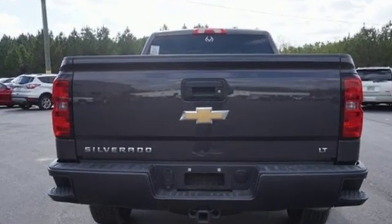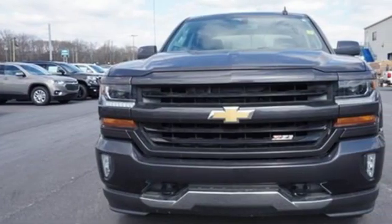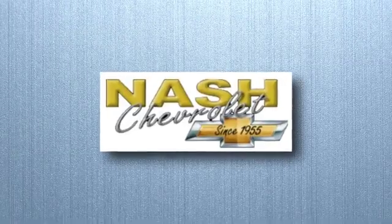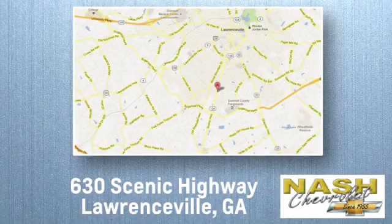It'll give you all the muscle you need while it watches your back the entire way. Check out the strength and safety of this Silverado today. At Nash Chevrolet, customer satisfaction is crucial to our success. We're conveniently located at 630 Scenic Highway in Lawrenceville, Georgia.